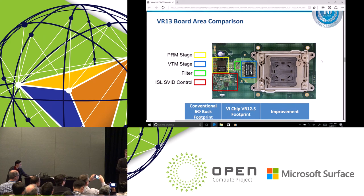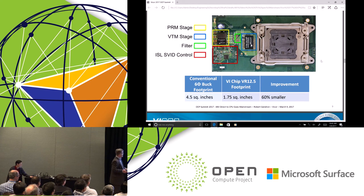Here's an implementation of the design itself. You see the VTM placed close to the socket. This is our PRM, the pre-regulator stage, with a power inductor next to it, some discrete support components, and then the SVID or PMBus controller on the board. Compared to a conventional six-phase buck, which we measured at four and a half square inches of board area, our solution comes in at 1.75 inches — a 60% reduction in that critical space around the CPU.